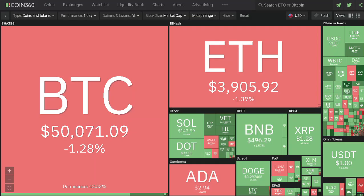If Bitcoin is below $50,000, then you will see Bitcoin drop further — you will see the red.